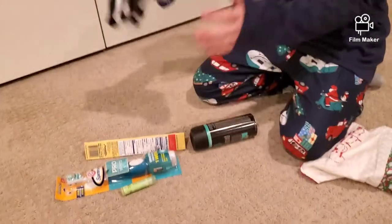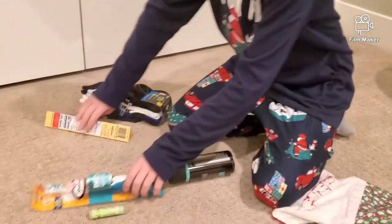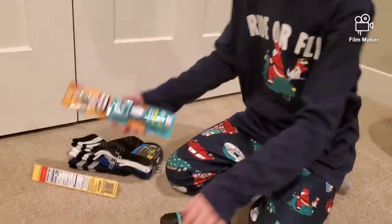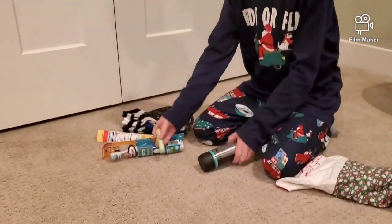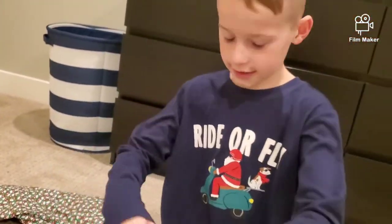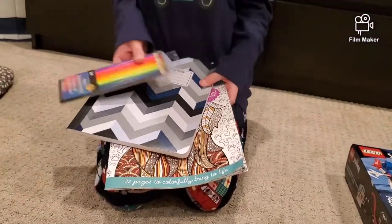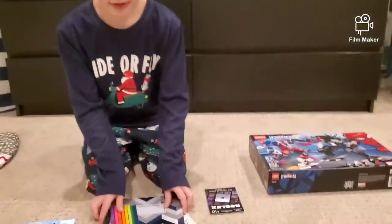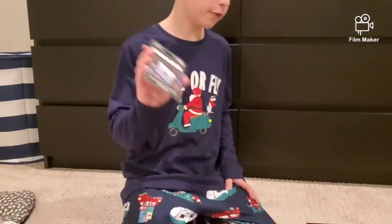This is the stuff Carter got in his stocking. He got some socks, Toblerone, and an electric toothbrush. Then after that he got the new Deep End book — Diary of a Wimpy Kid. He's read all the other books and this is the only one he hasn't read, so he can't wait. He got a coloring set from Addison, and then some Robux from Crew.